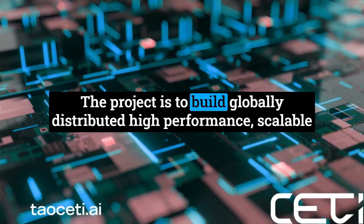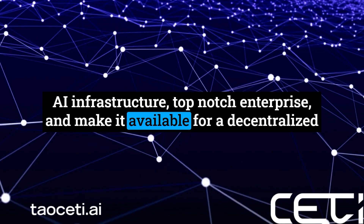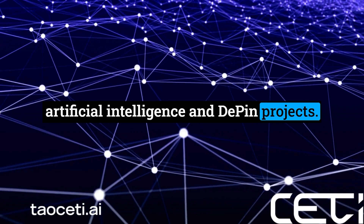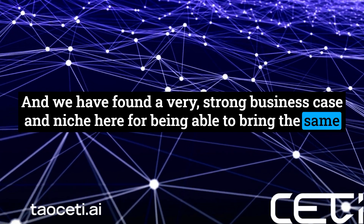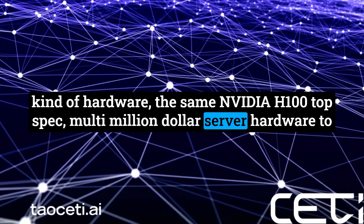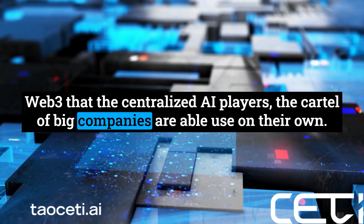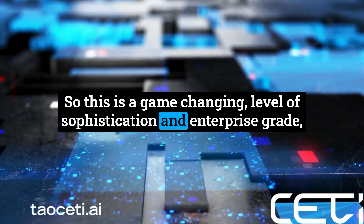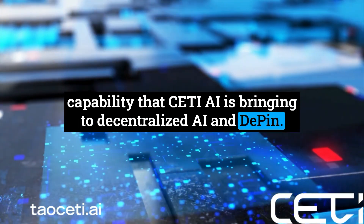The project is to build globally distributed, high-performance, scalable AI infrastructure — top-notch enterprise — and make it available for decentralized artificial intelligence and D-PIN projects. We have found a very strong business case and niche here for bringing the same NVIDIA H100 top-spec, multimillion-dollar server hardware to Web3 that the centralized AI players — the cartel of big companies — are able to use on their own. This is a game-changing level of sophistication and enterprise-grade capability that SETI AI is bringing to decentralized AI and D-PIN.